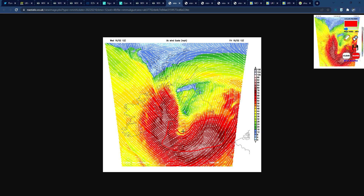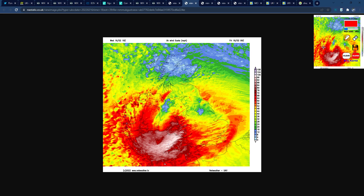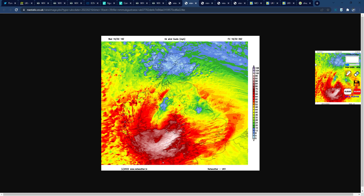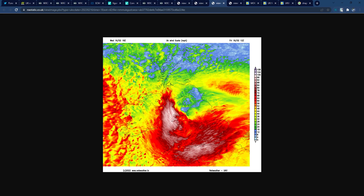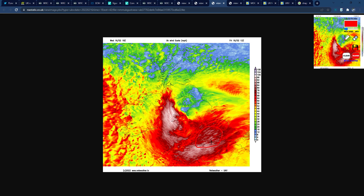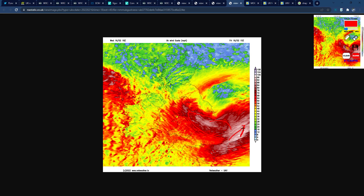Another model shows gusts of 60 to 70 miles an hour widely, potentially even 80 miles an hour inland and in parts of Wales. Now looking at the latest UKV model via Netweather.tv — you can see 90 to 100 mile an hour gusts spreading through the Bristol Channel, parts of south Wales and southwest England, then spreading further inland with 70 to 80 mile an hour gusts widely through southern England. There's also a notable feature bringing 80 to 100 mile an hour gusts up through the Irish Sea, transferring through the north Midlands and into East Anglia before exiting.